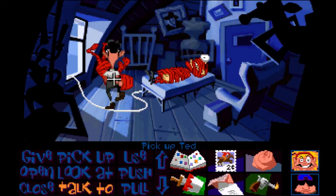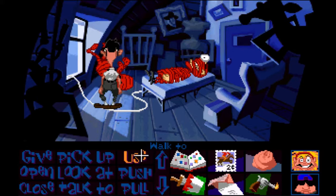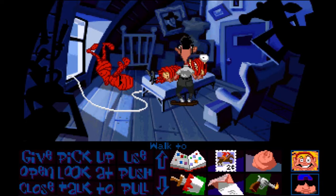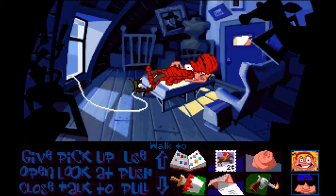Maybe we pick up Ted. I wouldn't know where to put him. Well, on the bed, you dumbass. Use Ted with bed? Thought I heard something — everything okay in there? Yep, I'll try and keep it down. Oh, that was close.